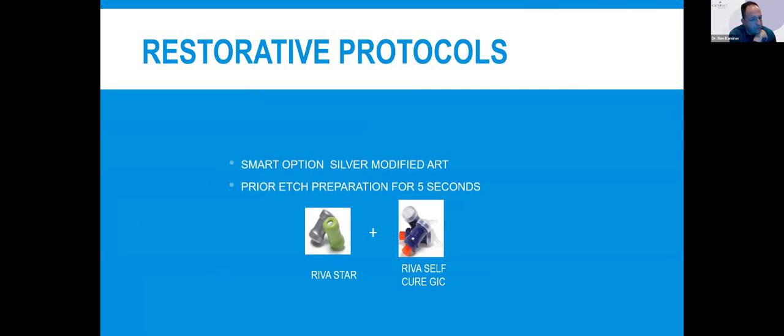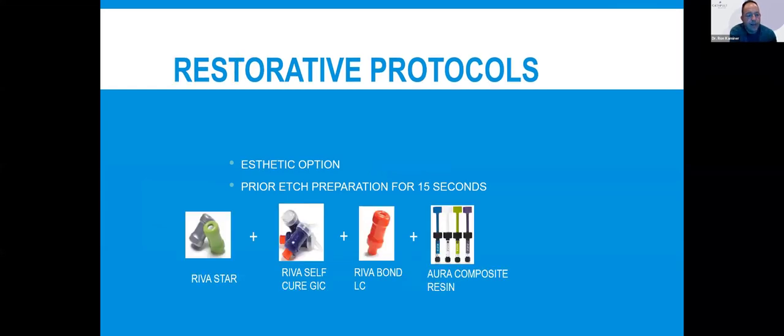Whenever we use silver fluoride in a restorative fashion, we want the first layer of restorative to be some form of a glass ionomer — either a resin-modified glass ionomer or a true glass ionomer. That's what we want right on there, because we need that layer that will chemically bond to enamel and dentin. SDI's Riva is the perfect choice to put over Riva Star. In the United States, most of us will want greater aesthetics or a composite as a final restorative.